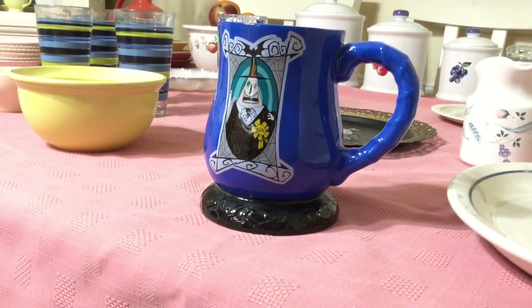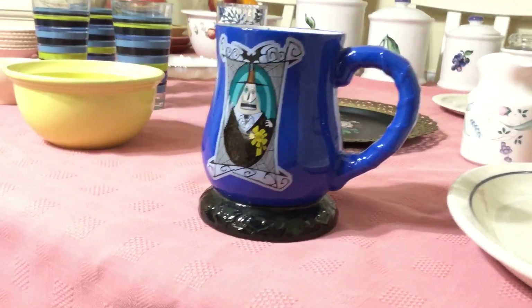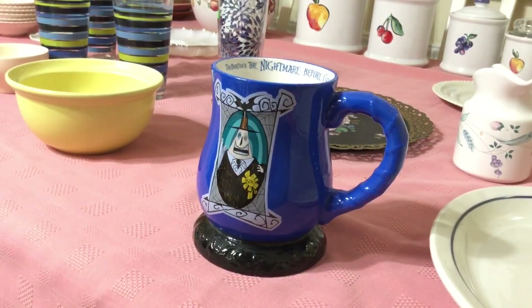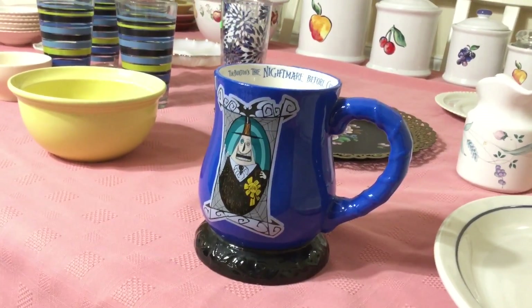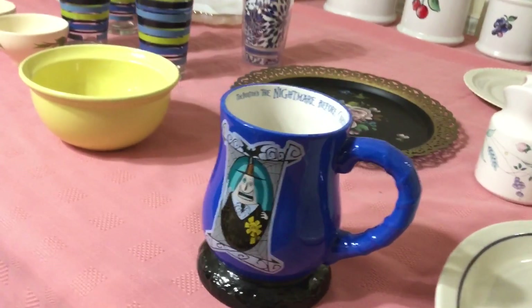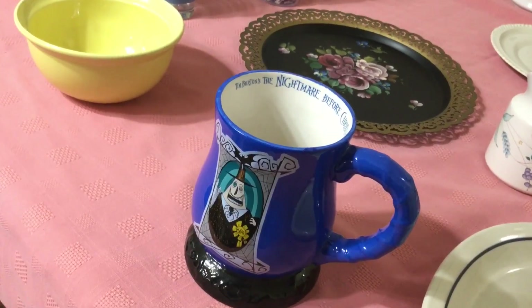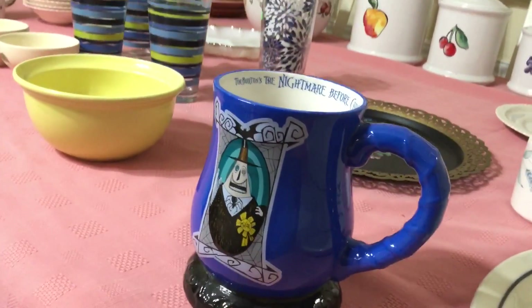I personally have never seen Tim Burton's The Nightmare Before Christmas, but I know there are a lot of fans out there. This mug is in great shape — it's a big one, 20 ounces. It was marked 59 cents at the Salvation Army, and I got it on Senior Citizen Day, so that's an extra 25% off. I'm going to ask $10 for it.